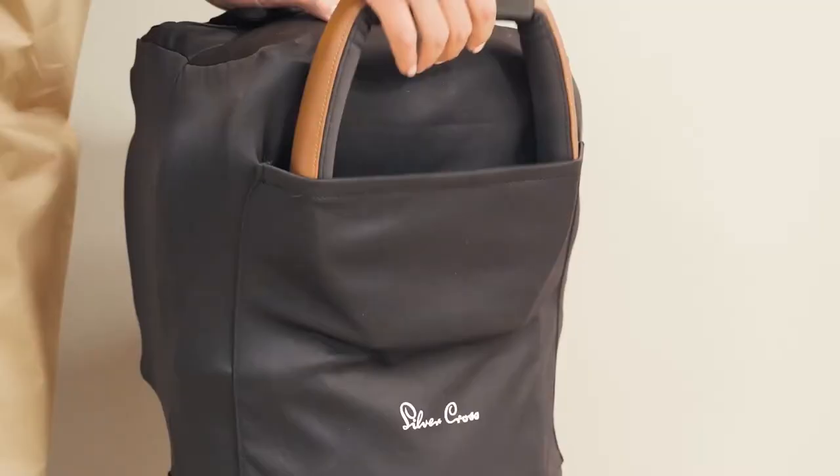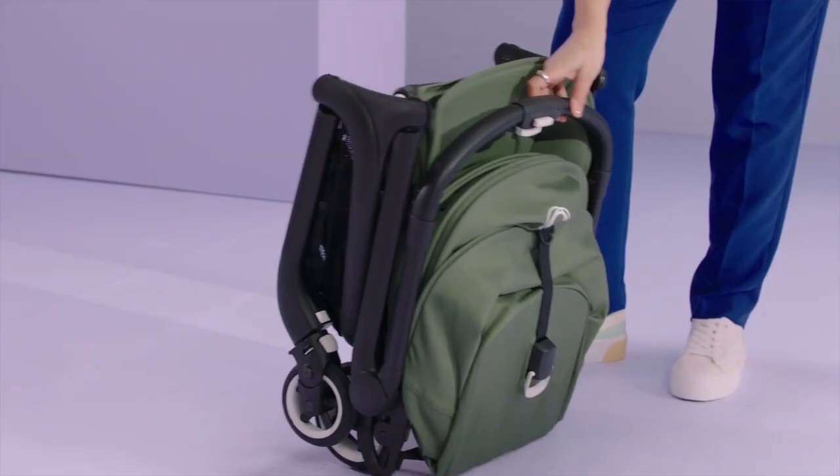Seven best travel strollers — easy folding and transport, tested by us for your comfort.